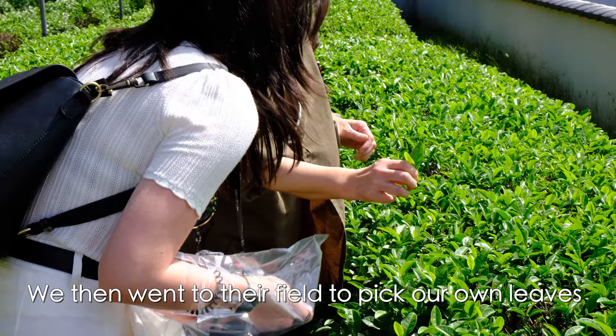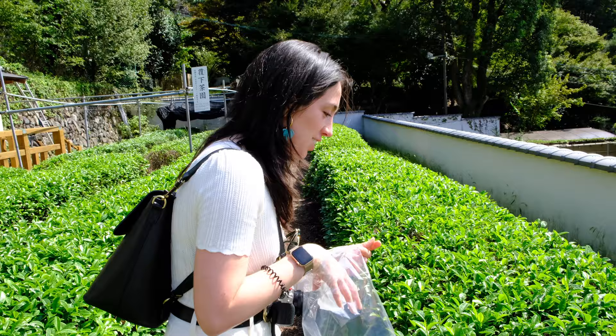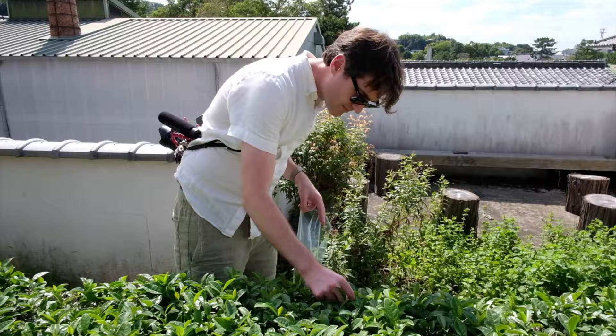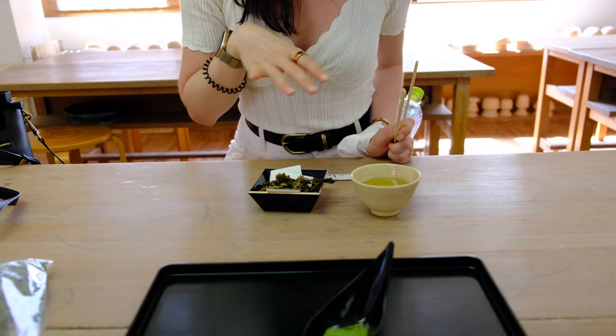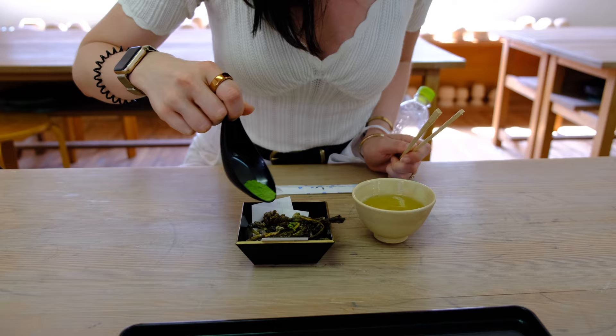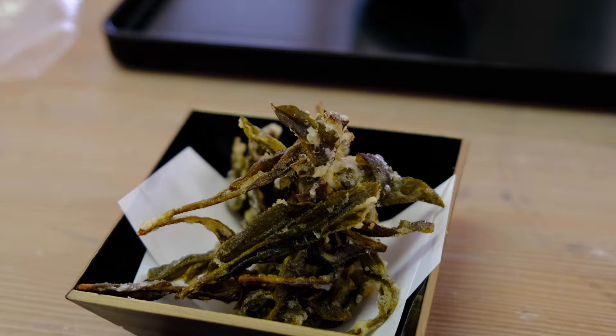For tea leaf picking, you want to get basically a mom, dad, and a child leaf grouping. We picked our tea leaves to take home, though we weren't sure if customs would allow it. In the meantime, she tempura-fried some other tea leaves picked earlier. The way to eat it: grab the matcha powder and sprinkle it on top of your tea leaves. There's also stem leaf tea, where the stems of the tea leaves make their own tea.